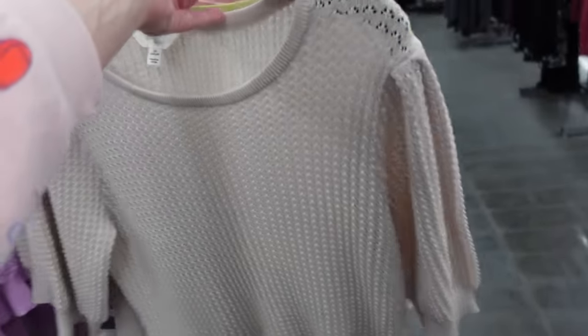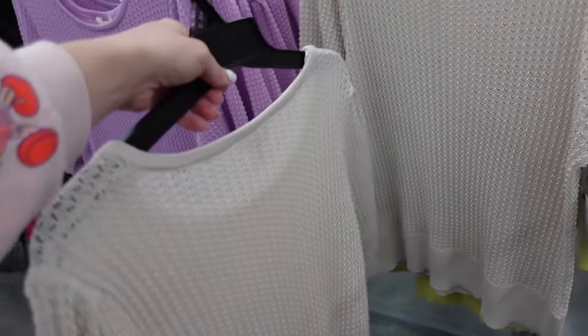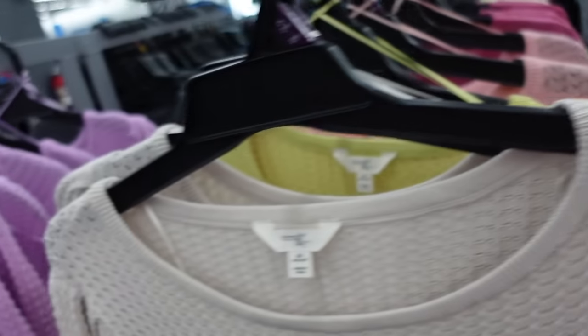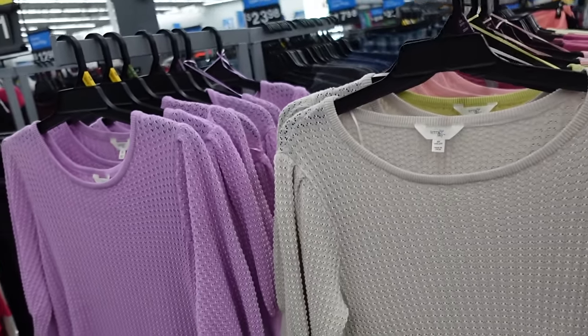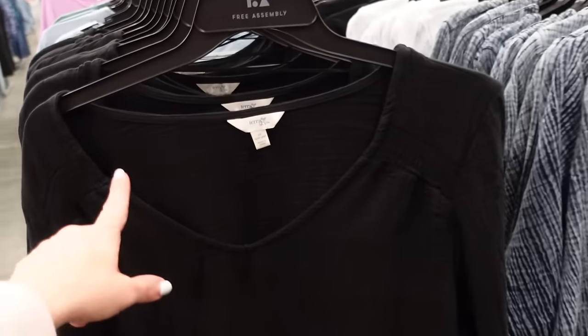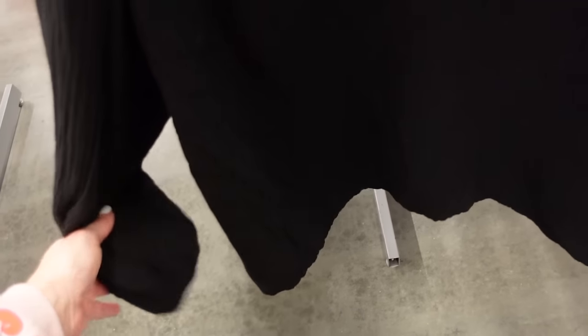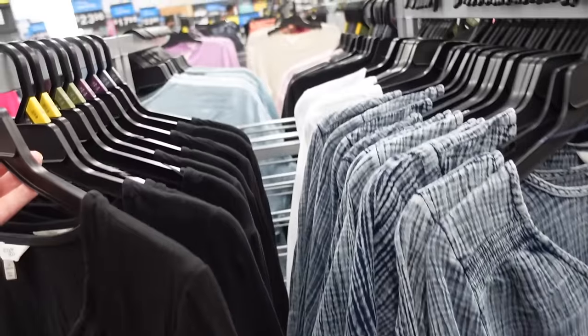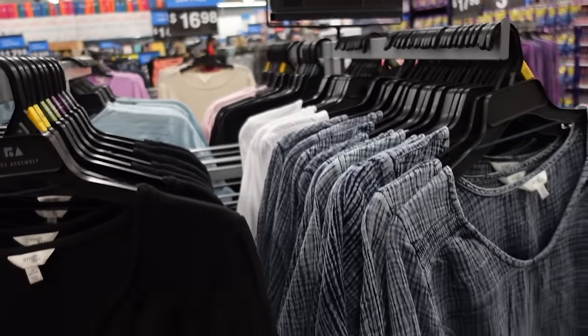New balloon sleeve knit tops from Town Sky. These have that mock neckline, it's a puff sleeve, ribbed bottom. This is the 2X — comes in beige, yellow, peach, and lavender, and they're $16.98. Also nice tops from Town Sky — they have that V neckline, the smocking, smocked wrist, flowy through the front and the back. In black, also comes in blue and white — they're $18.98.